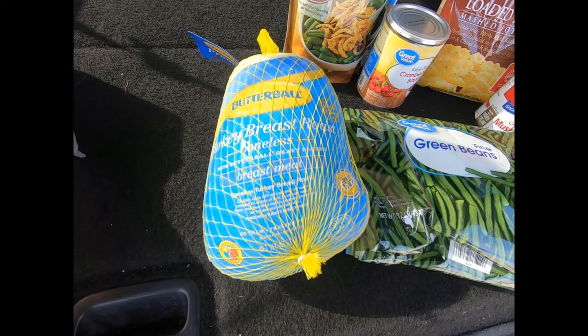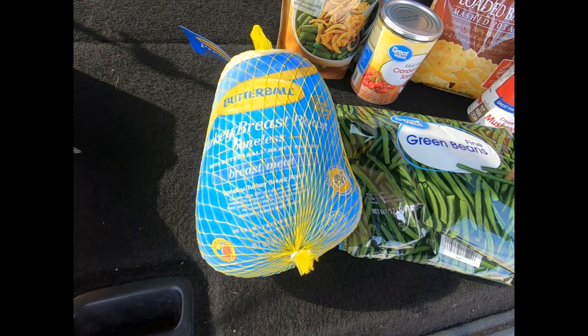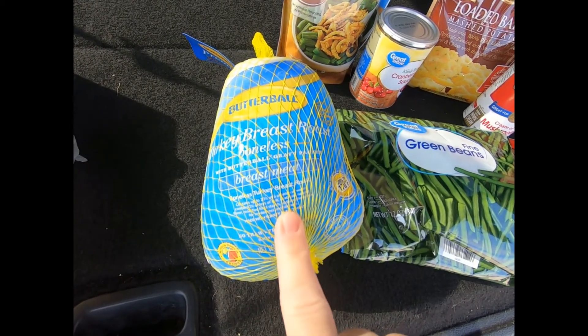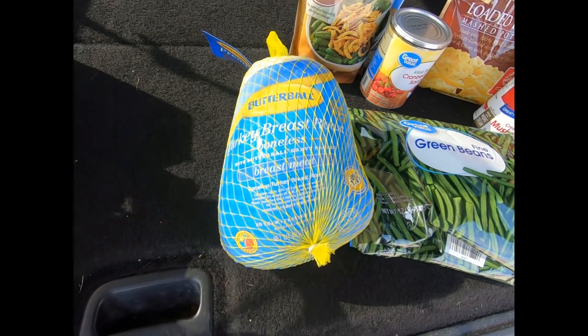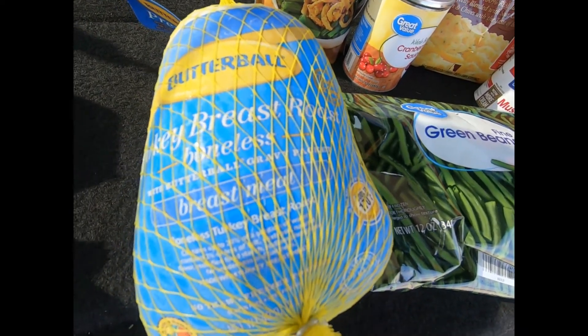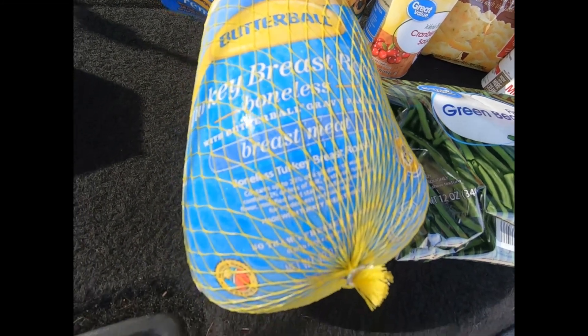These are fantastic — even if you don't use it for Thanksgiving, you can smoke it or bake it and slice it up for sandwiches, it's really awesome. There is a gravy packet in here. When I went to choose my turkey breast there were three to choose from; one of them was seasoned — we couldn't have that one because of the sodium — and I can't remember what the other flavor was.